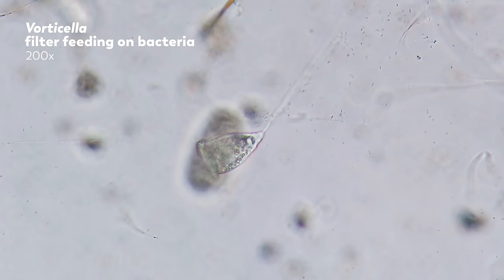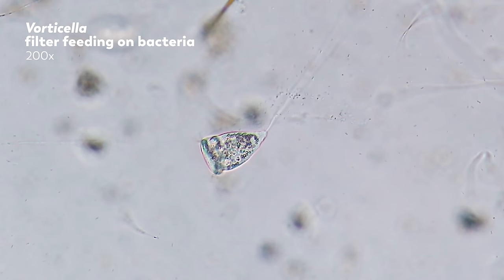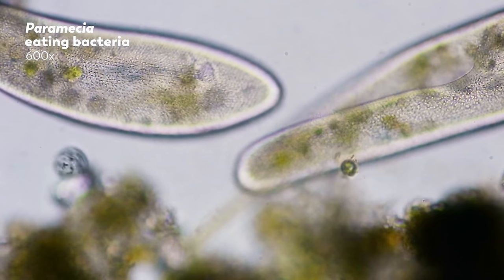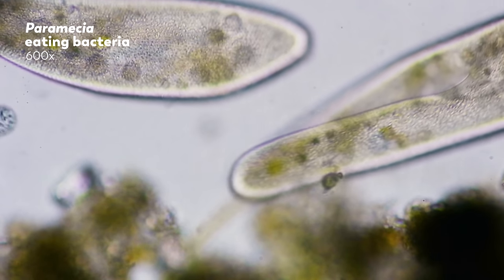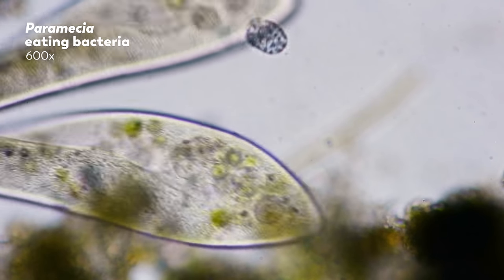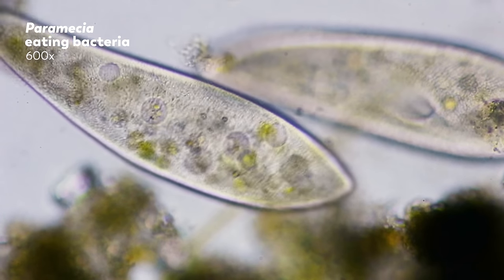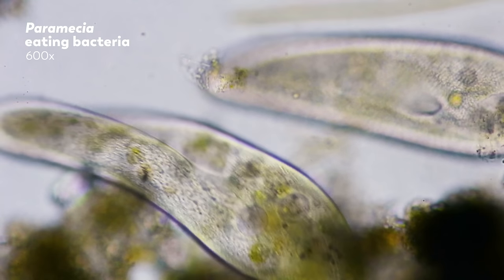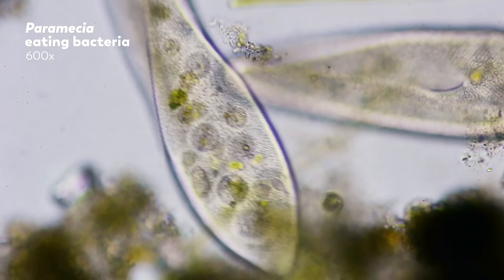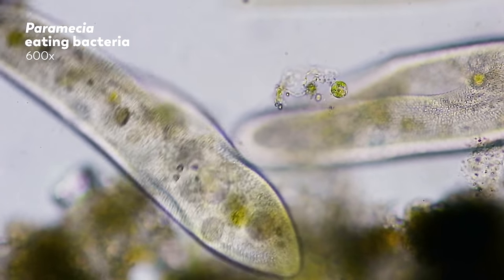The cilia are often too small for us to see, but you can see their effects. Take a look at these paramecia. They're consuming tiny, tiny bacteria, and you can see their cilia causing small organisms to tumble across them. You can also see all of their food vacuoles on the inside, and if you look very carefully, you can see a new food vacuole forming, getting filled up with those tiny bacterial cells.